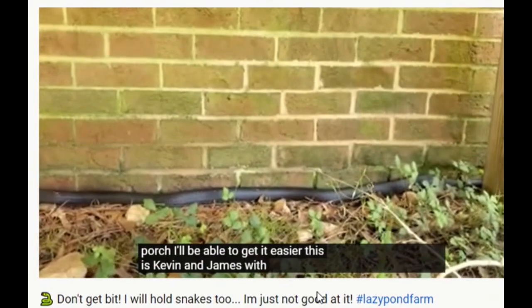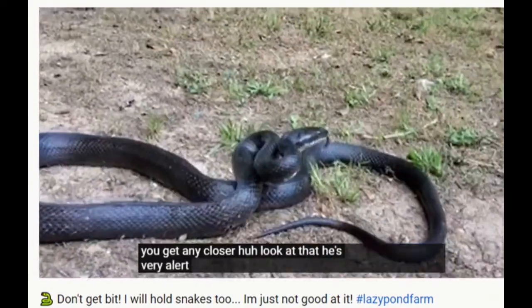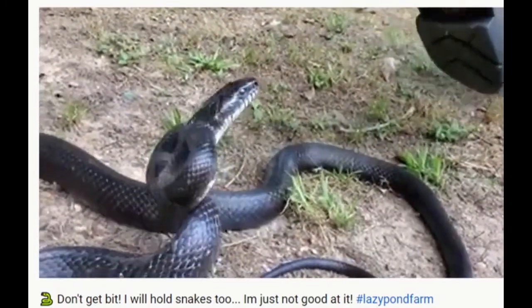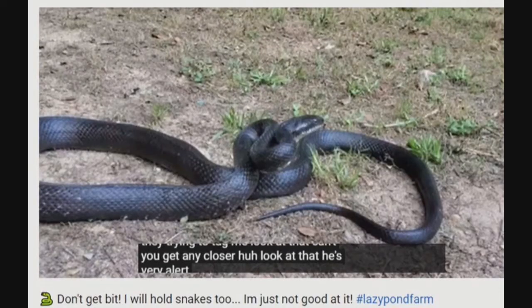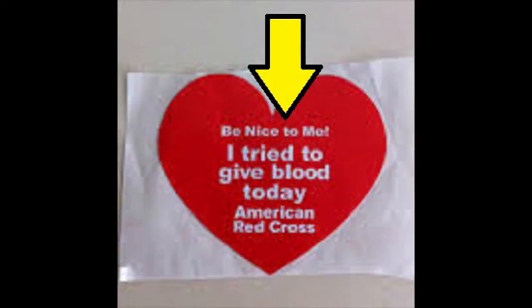It must be tough for a snake to make an honest living out there on the pond. Seems like they've resorted to stealing goose eggs. If you want to see this brave outdoorsman try to wrangle a snake, it's an incredibly funny video — actually, a couple funny videos.